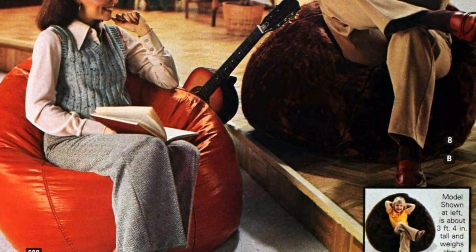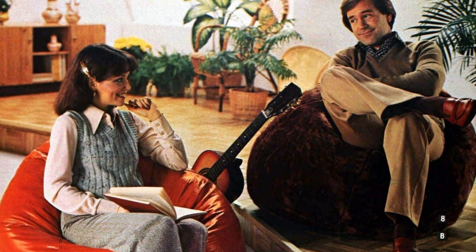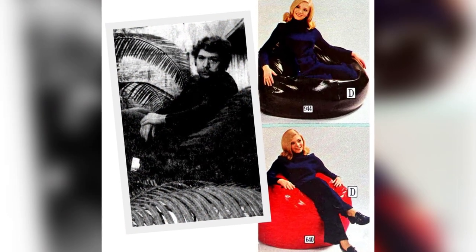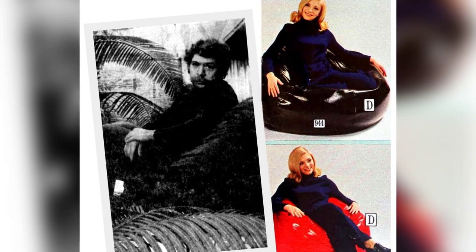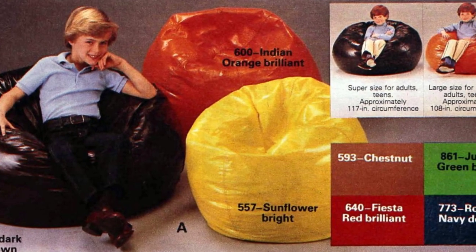Donner, who discovered the original bean bag in Italy a few years ago, approached a factory in Richmond, Virginia, to create a chair resembling the ashtrays filled with BB gun pellets that had been on the market for years. Instead of BB pellets, he used softer and lighter expandable polystyrene pellets. The resulting chair not only offers extreme comfort but is also lightweight and easy to move around.